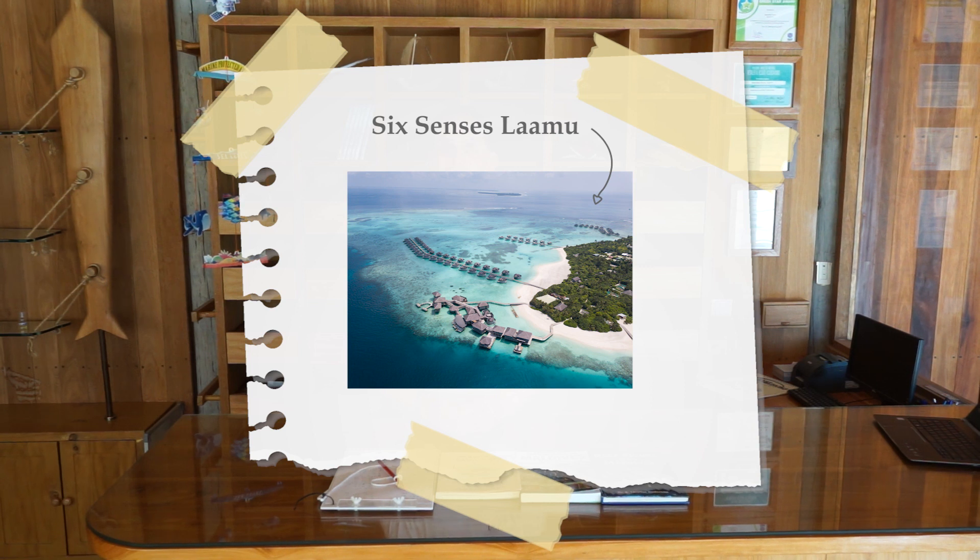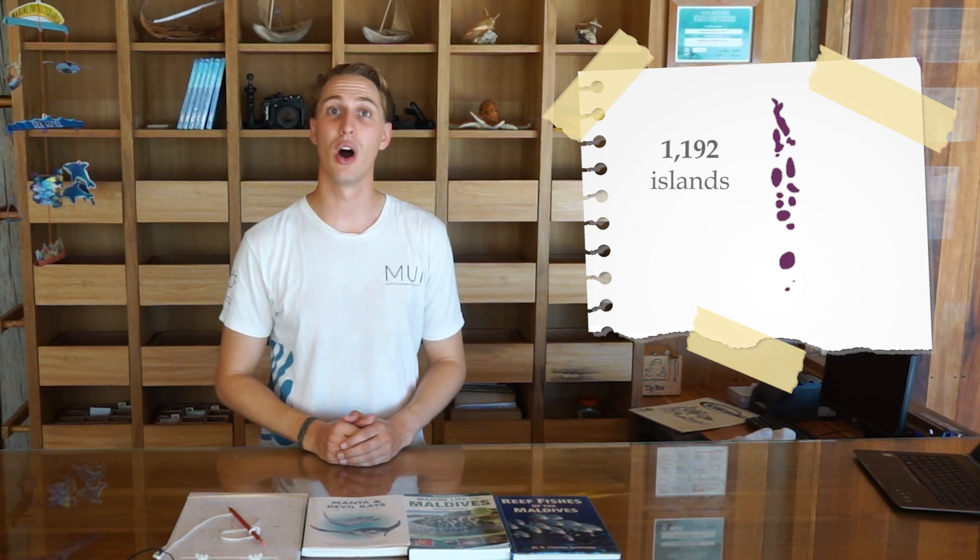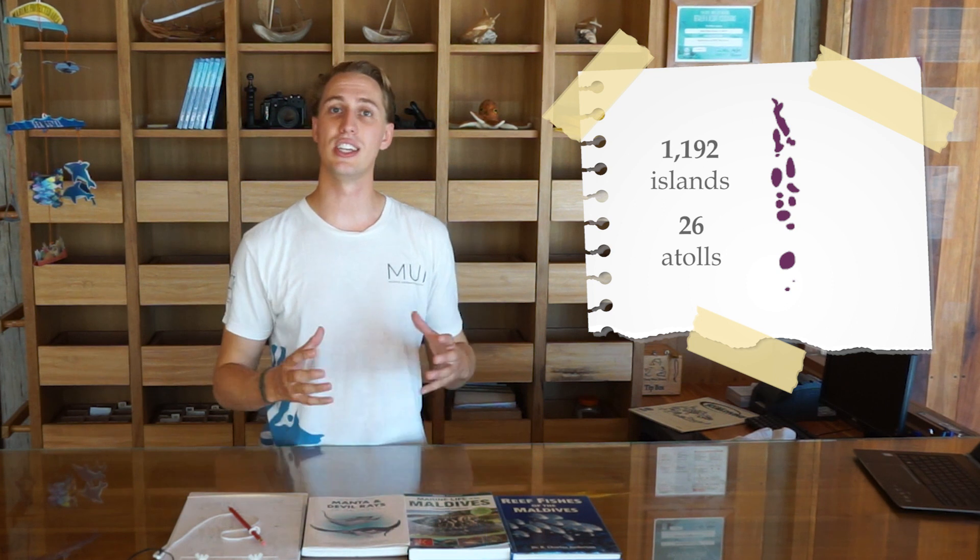Some of you might even have been here before, and some of you might also know where the Maldives are located. The Maldives is located about a thousand kilometers southwest of India. It is made up of 1,192 islands that are grouped together in 26 geographical atolls, formed through an amazing geological process that spans many years and huge distances.